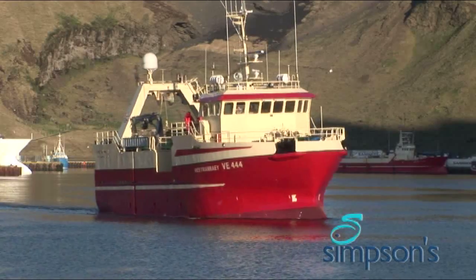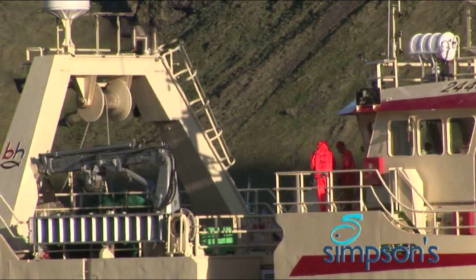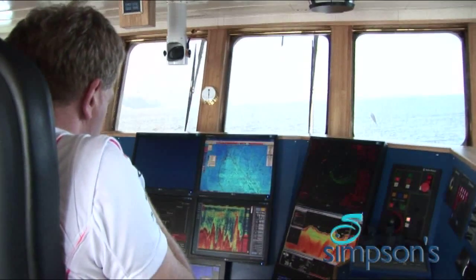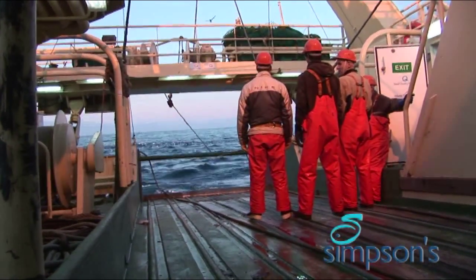Where was it caught? That's the first question retailers and consumers ask about today's fish supplies. Sustainable resources are the words that reassure them. It's here in the cold, clear waters of the North Atlantic that the Nordic government set the quotas and catching disciplines needed to ensure sustainability.